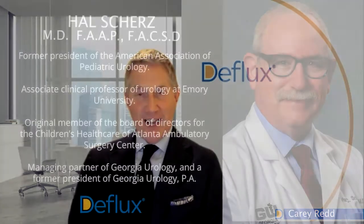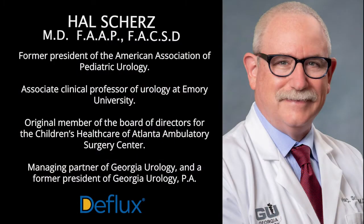Welcome to the Deflux for VUR YouTube channel. I'm Kerry Redd, training and education lead for Pallet Life Sciences. Today, we're joined by my friend, Hal Schurz.